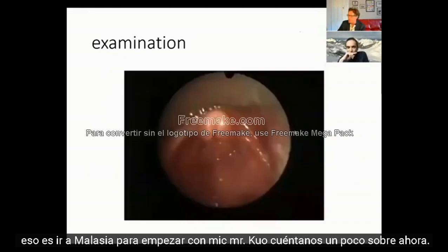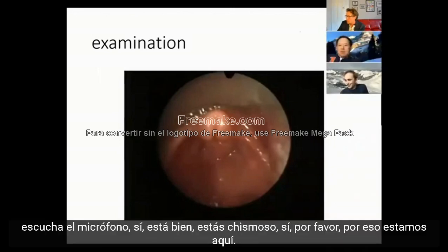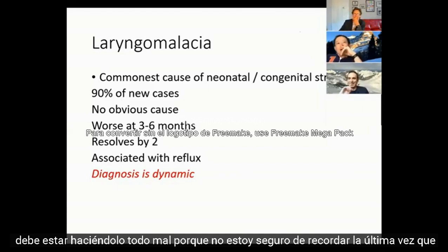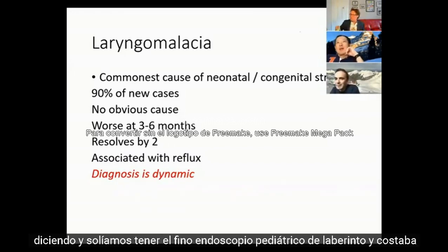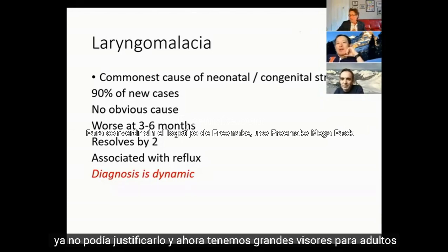Laryngomalacia is the commonest cause of neonatal stridor. Nobody really knows why you get it. It tends to be worst around three to six months, resolves by the age of two unless there are complications like Down syndrome, and it's associated with reflux. The diagnosis is dynamic - you need to see the supraglottis moving. You can't just look at the static picture and say the epiglottis is a bit omega-shaped, because they're all a bit omega-shaped. You want to see it actually collapsing, and you want to see the vocal cords moving.